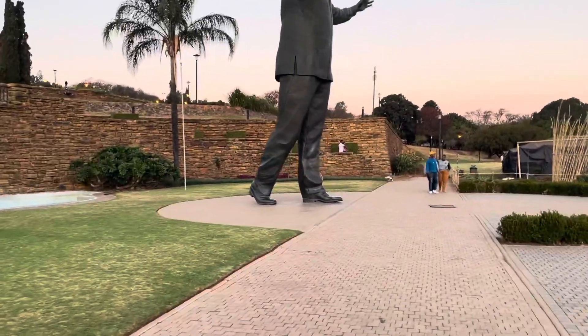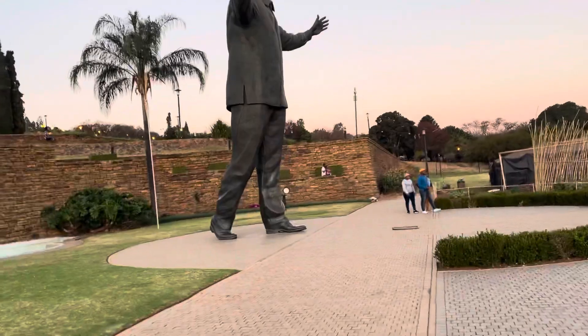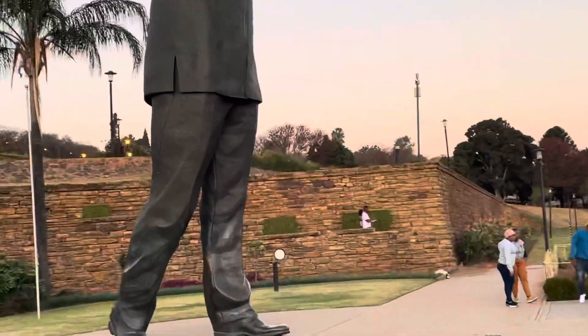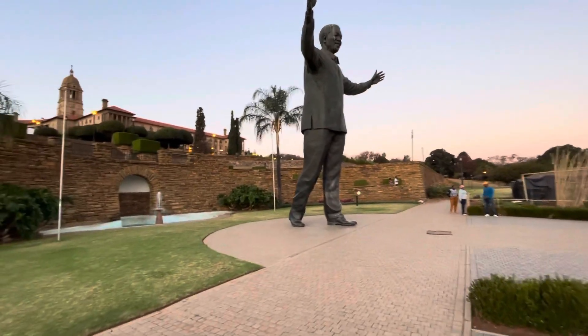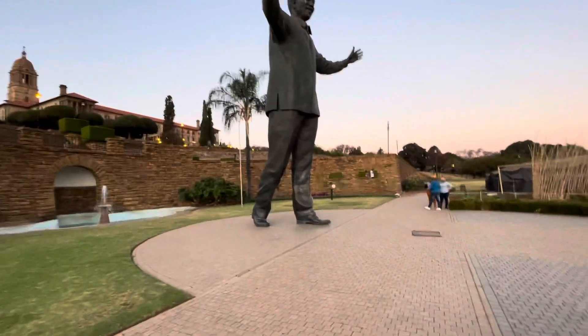You will find this statue here — it's very tall, a very tall statue of Nelson Mandela.